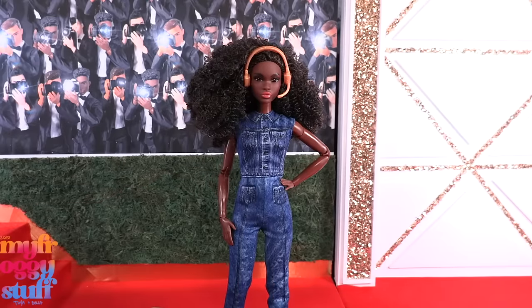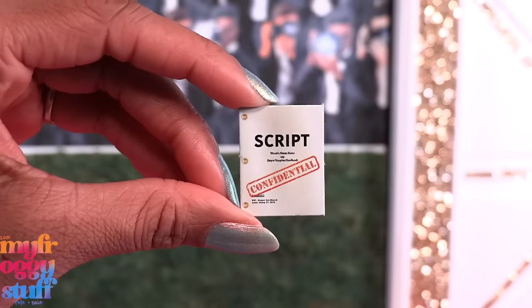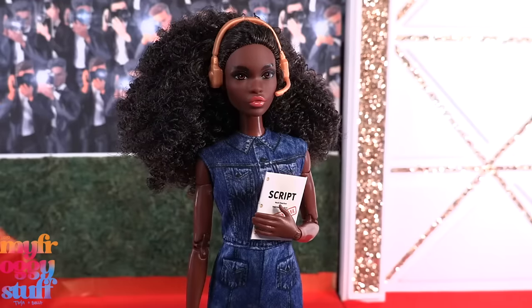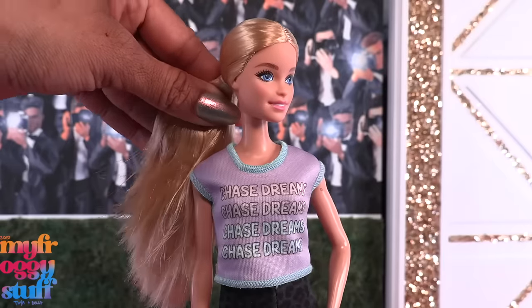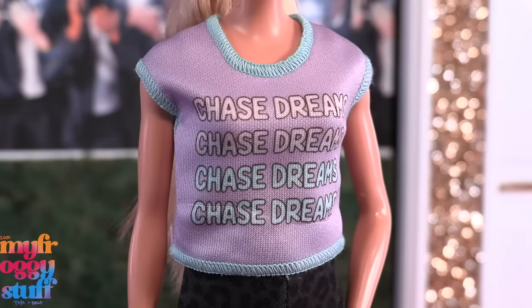There is also a rectangle of paperboard that says 'Script' — it is blank on the other side. Here it is with the doll for a little size comparison. The Cinematographer is a tall Barbie with long blonde hair pulled back into a ponytail and blue shiny eyes.